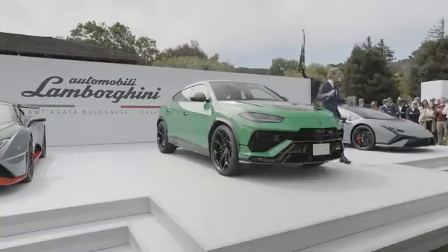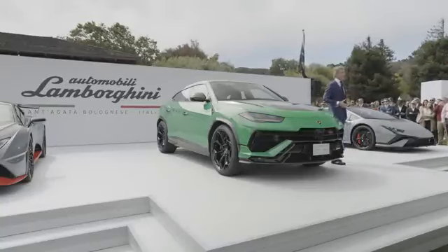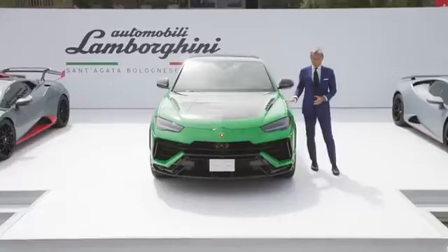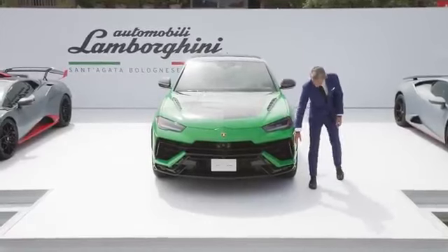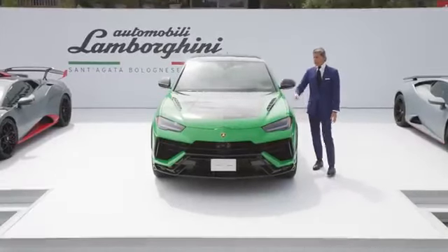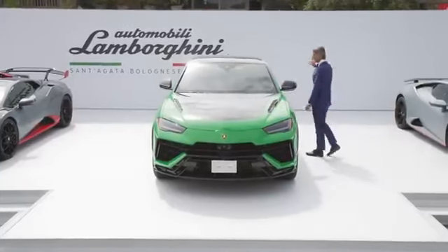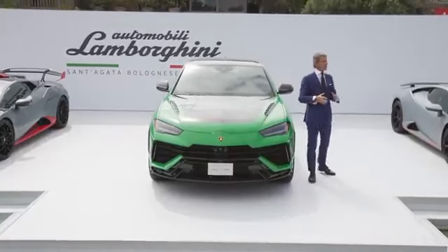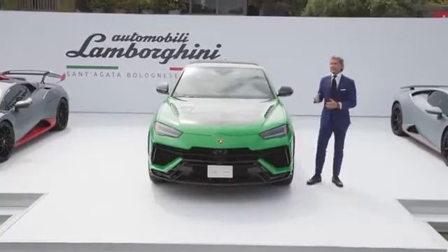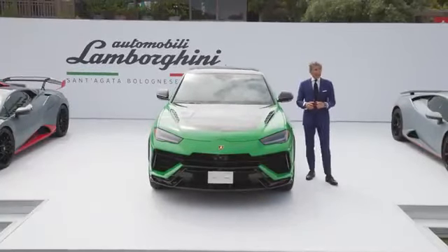This is not where it ends, because we call it 'design follows performance.' We reduce drag and increase the downforce of this car thanks to a new front bumper where the air goes more around the car. We have air outlets on the bonnet, and we also have a more prominent spoiler at the back which increases the downforce, especially at the rear of the car, by almost 40%. So it's very good in terms of driving behavior.